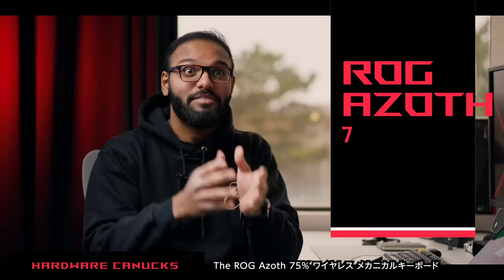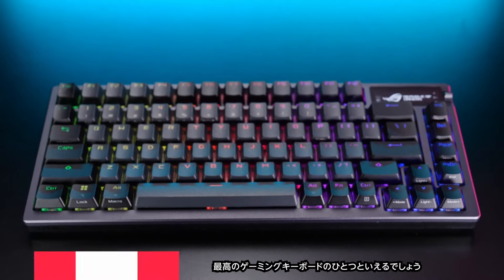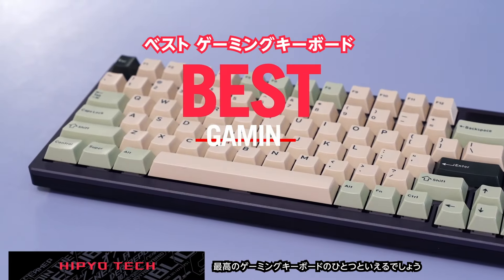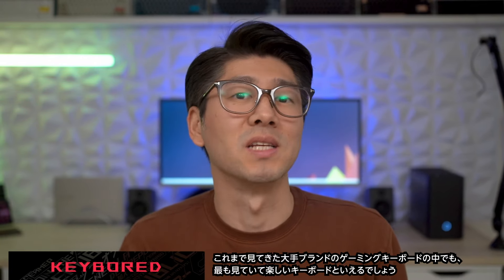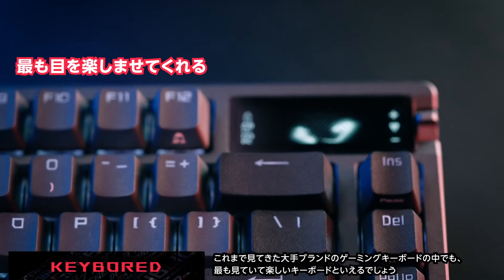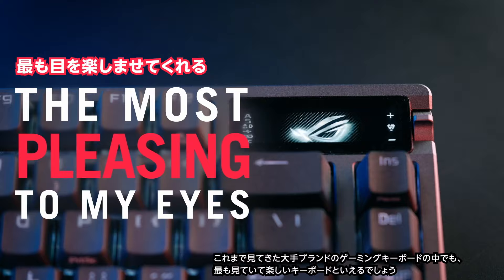The ROG Azov 75% Wireless Mechanical Keyboard is probably one of the best gaming keyboards out there. Out of all the gaming keyboards from big brands I've seen so far, this is probably the most pleasing to my eyes, at least.